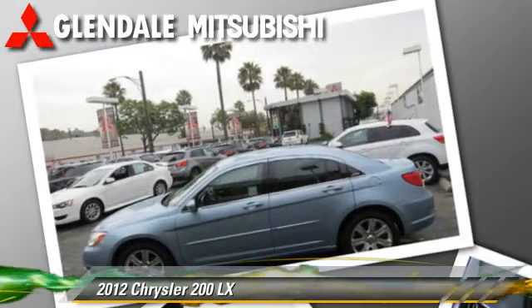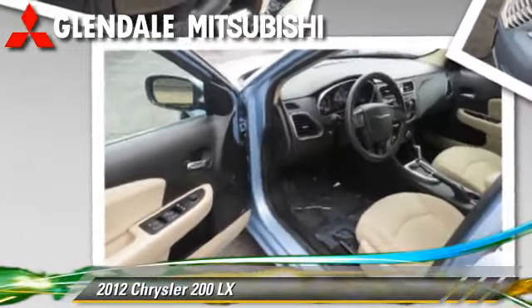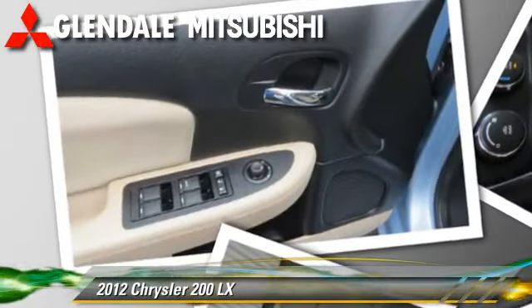Comfort and convenience features include air conditioning, cruise control, and a CD player with MP3. Give us a call to schedule your test drive today.